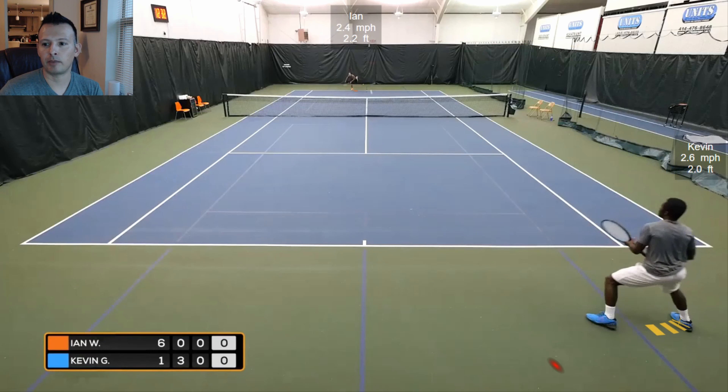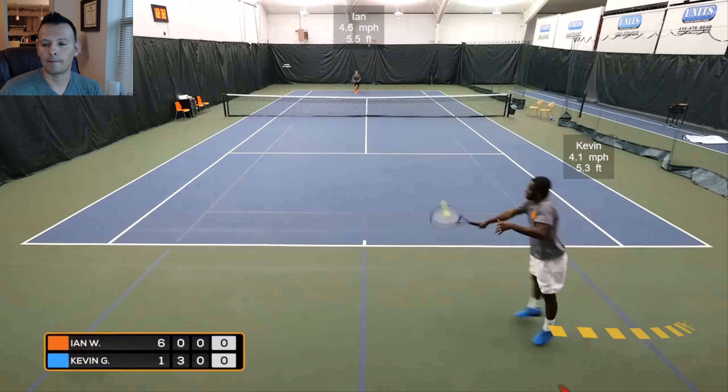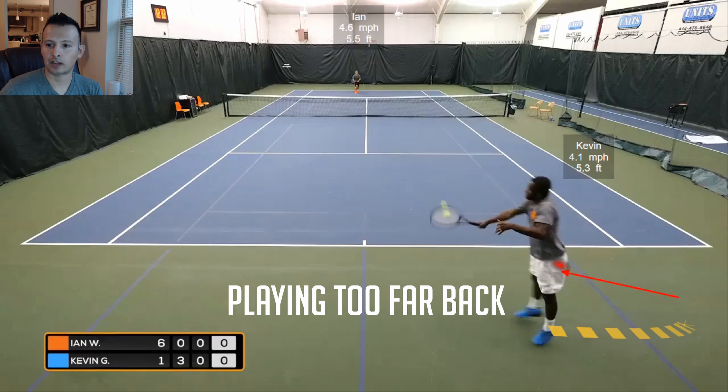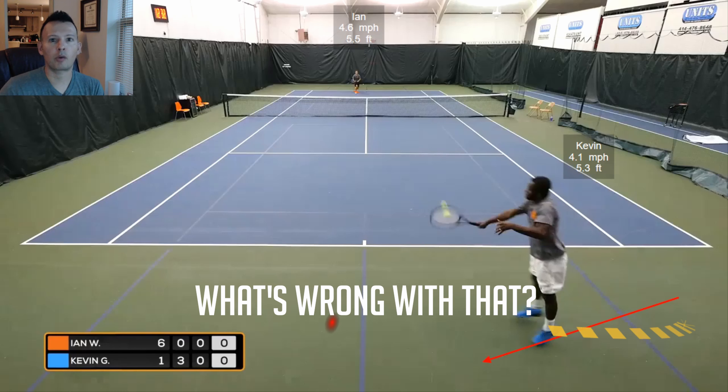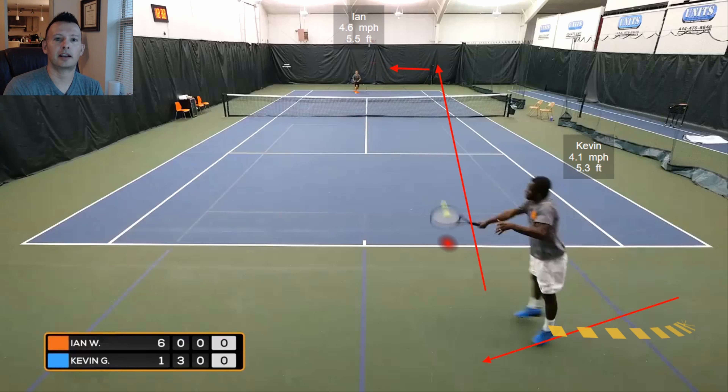The first mistake we see Kevin make is his positioning isn't close enough to the baseline, and then he gives up his ground, moving diagonally backwards to receive the return. When you're playing a good serve and volleyer, the last thing you want to do is pop balls up into the higher contact zones. We don't want them hitting volleys from waist to shoulder height or above. We want knee to foot contact heights, and that's tough to achieve when playing so far back and letting balls drop.